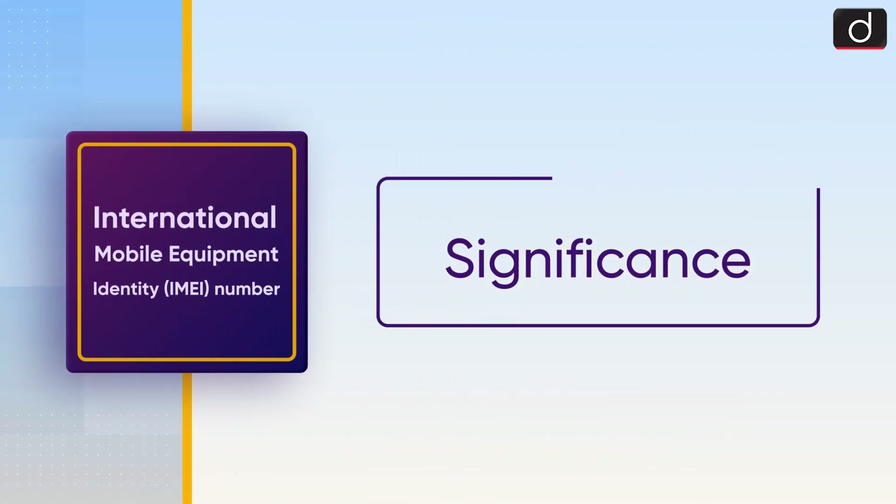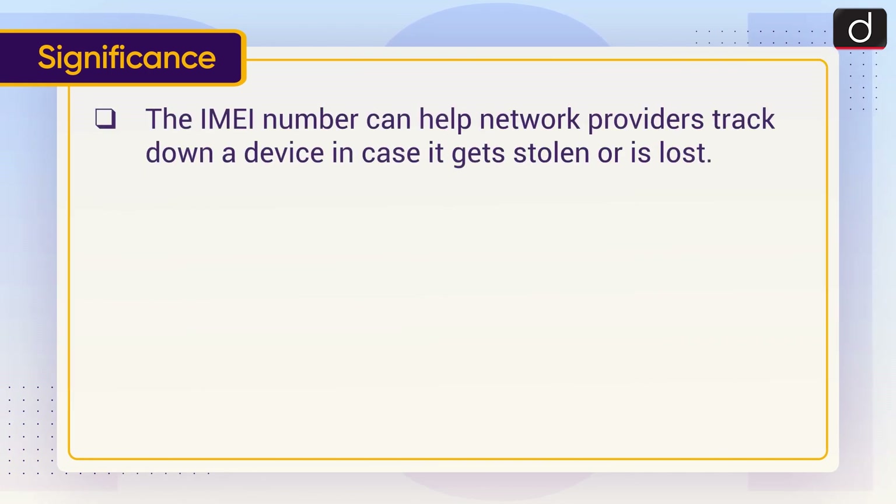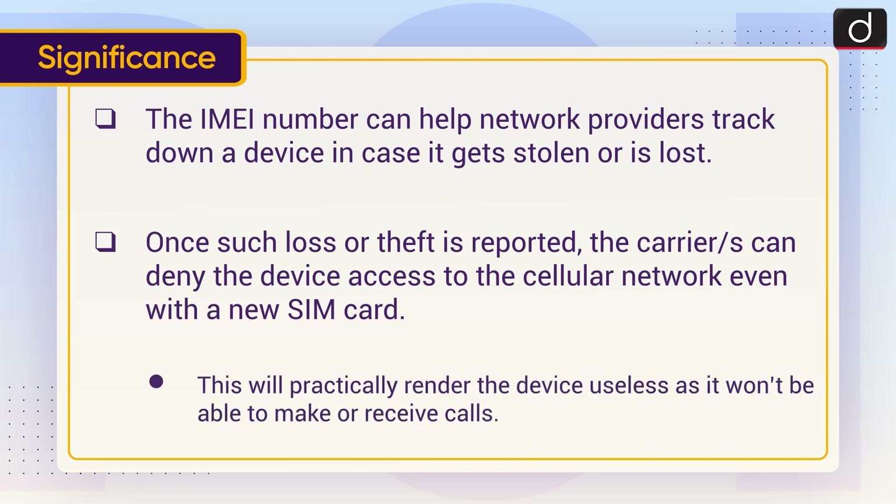Now moving on to the significance. The IMEI number can help network providers track down a device in case it gets stolen or is lost. Once such loss or theft is reported, the carrier or carriers can deny the device access to the cellular network even with a new SIM card. This will practically render the device useless as it won't be able to make or receive calls.